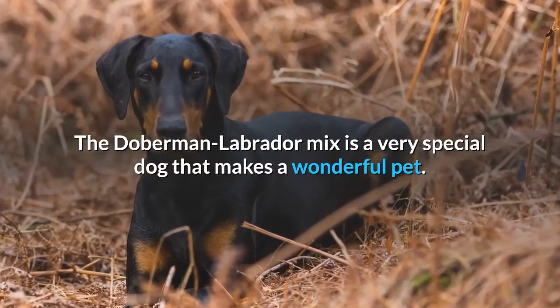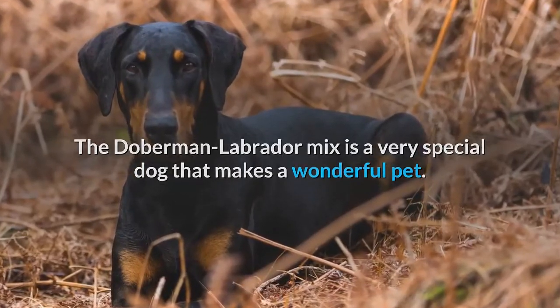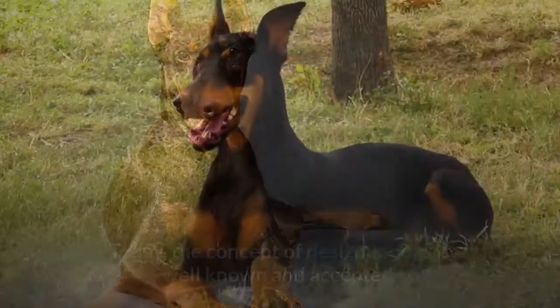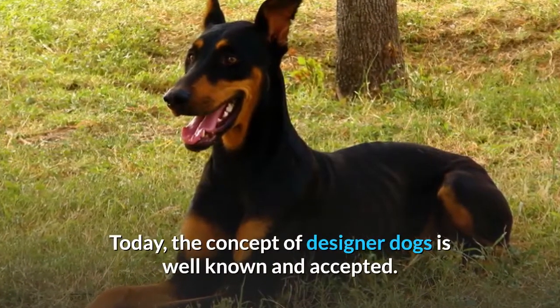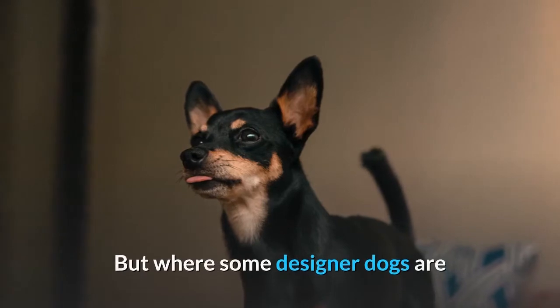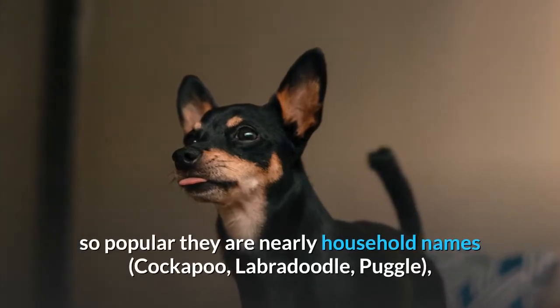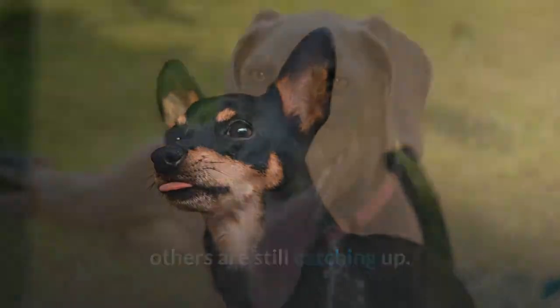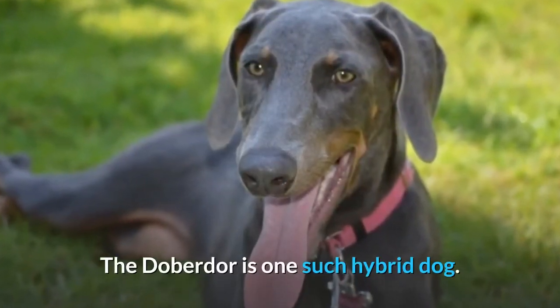The Doberman Labrador Mix is a very special dog that makes a wonderful pet. Today, the concept of designer dogs is well known and accepted. But where some designer dogs are so popular they are nearly household names — Cockapoo, Labradoodle, Puggle — others are still catching up. The Doberdor is one such hybrid dog.